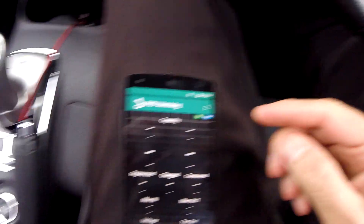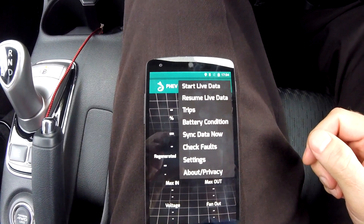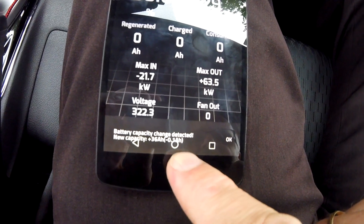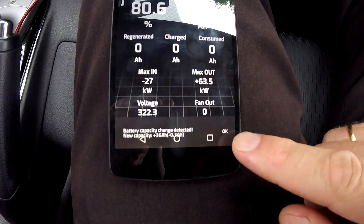I'd say 1.6 ampere hours plus. I'm not looking at the dashboard — there's no kilometers on there. 1.4 — I was close. But again, we lost another 0.1 ampere hour as expected. Two days in a row nothing, and now again 0.1 ampere hour.